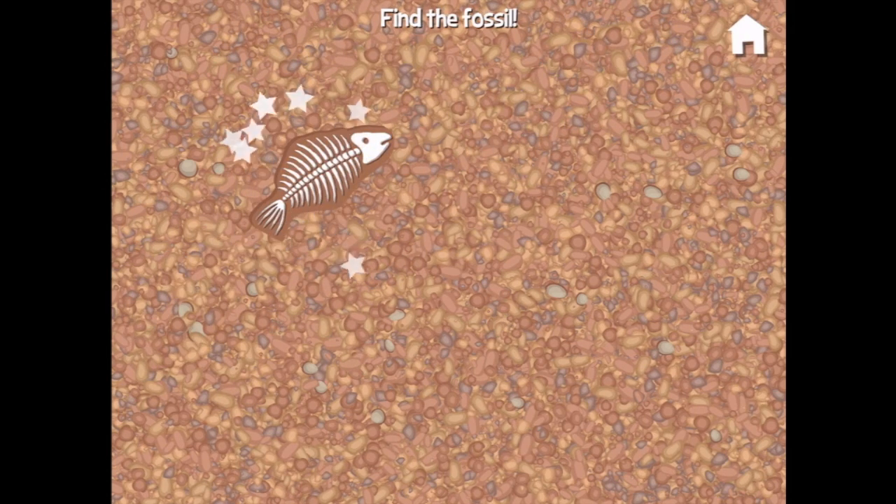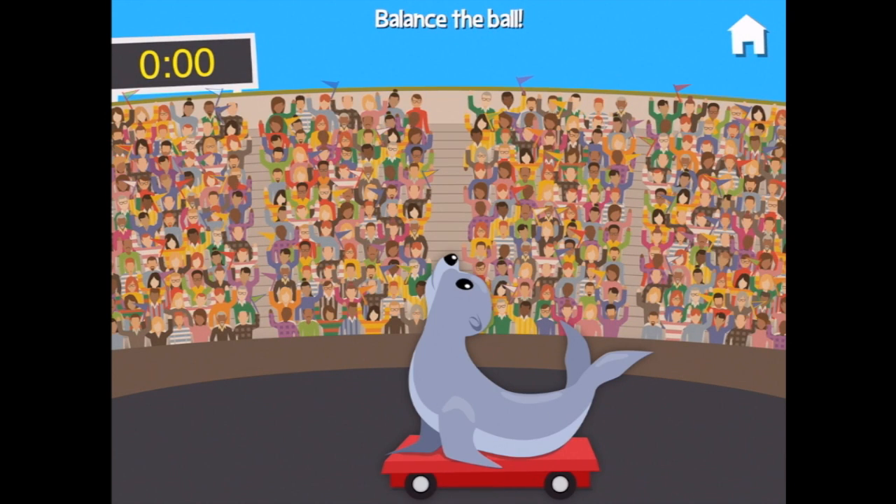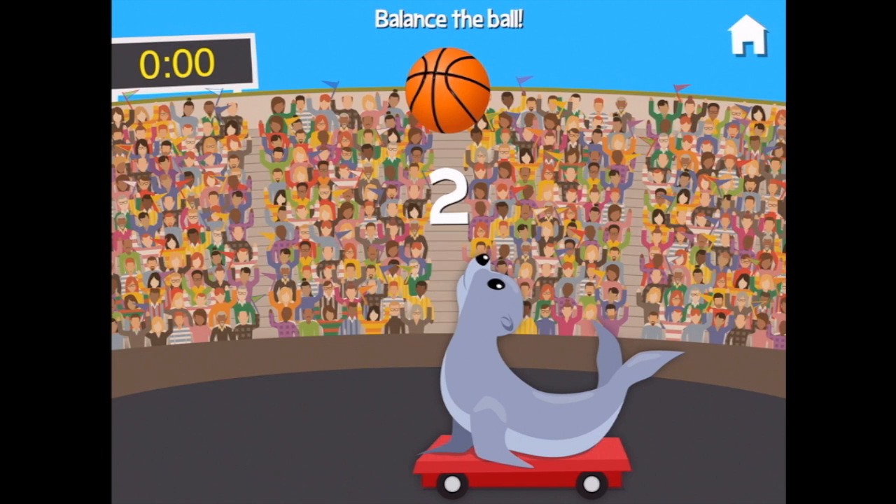You found one — looks like a fish, it does! Help the seal put on a show. Where's our ball? Here it is.